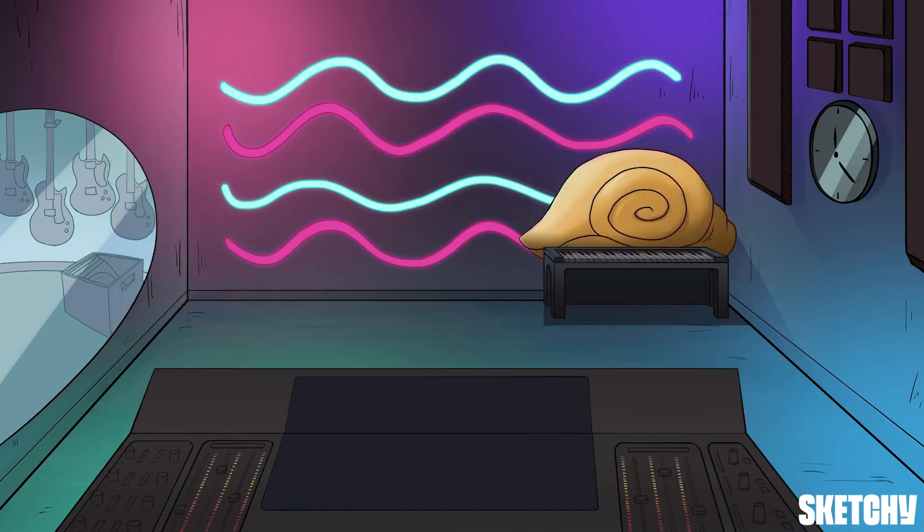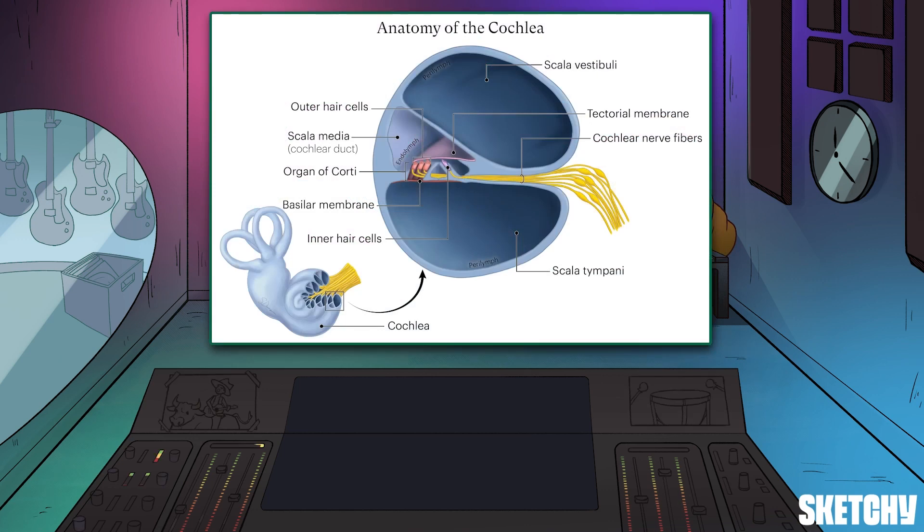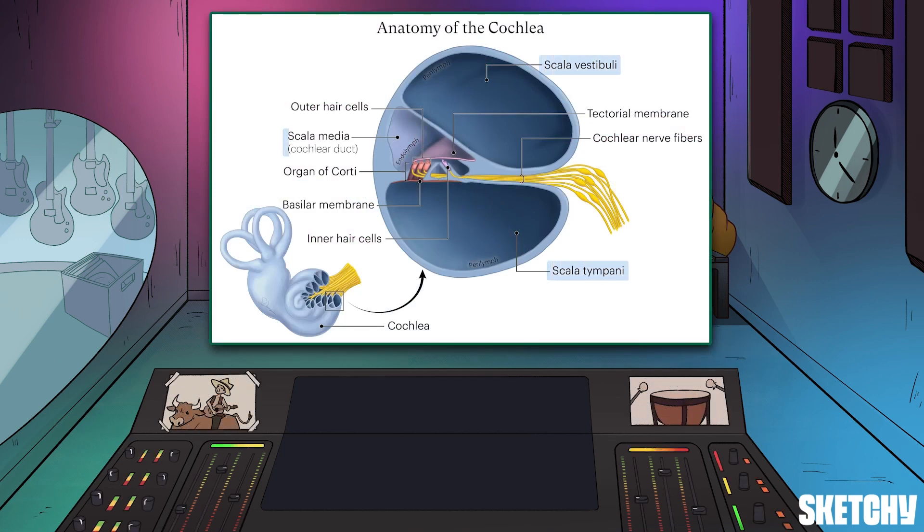Now, the cochlea consists of three lymph-filled channels: the scala vestibuli, the scala tympani, and the scala media. This soundboard should help you keep them straight.